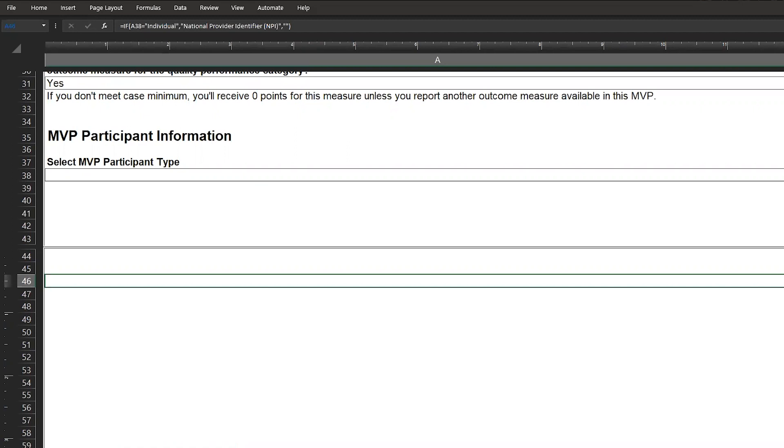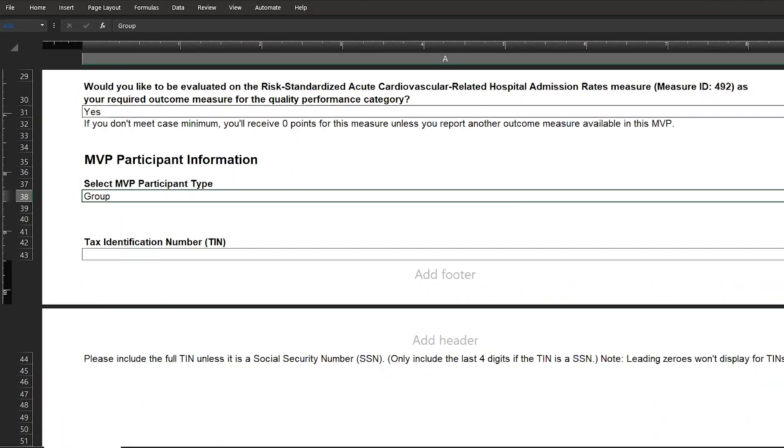Section 3 consists of MVP participant information. This is where you'll select your MVP participant type and provide the required supporting information based on your selection. For example, if your practice wants to register to report an MVP as a group, you'd select group and then type in your taxpayer identification number or TIN. You'll enter the full TIN unless it's a social security number, in which case you'd only include the last four digits. Please note that leading zeros won't display on the form.